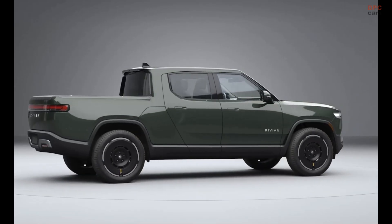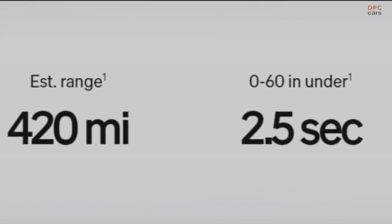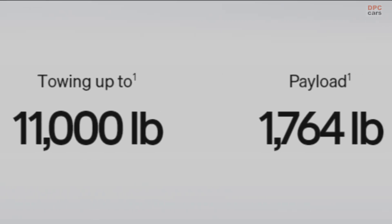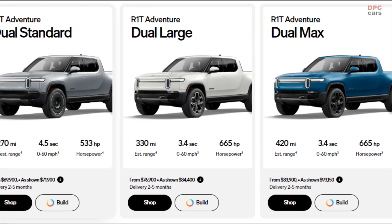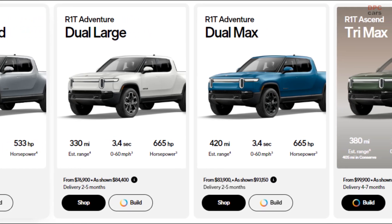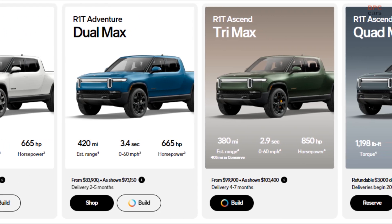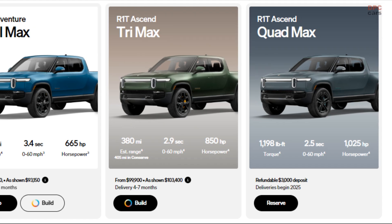The electric vehicle upstart now sells two 1,000-plus horsepower vehicles. The quad motor powertrain gets a bump from 835 horsepower to 1,025 horsepower. When using launch control, torque output peaks at 1,198 pound-feet and Rivian claims a 2.5-second zero to 60 miles per hour run for the R1T.